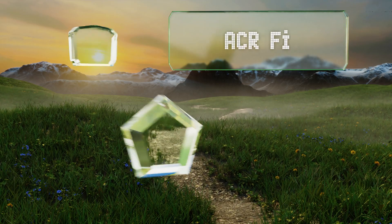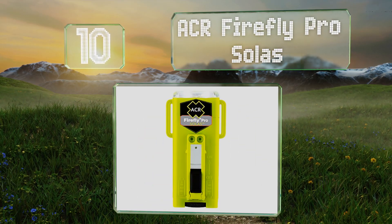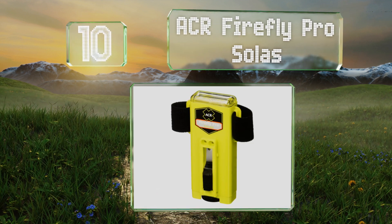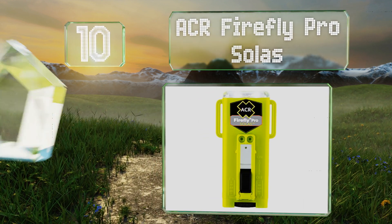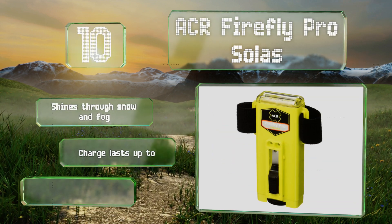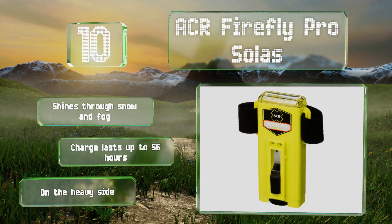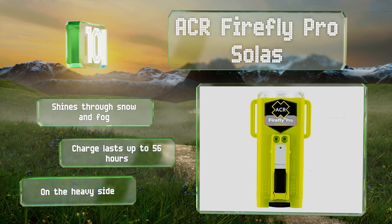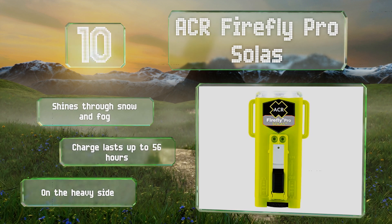Starting off our list at number 10: the ACR Firefly Pro Solus. Though designed to be an emergency distress strobe, it can be mounted onto an unmanned aerial vehicle. Because it's waterproof down to 33 feet, it's a great option for those who fly over lakes or in inclement weather. It shines through snow and fog, and one charge lasts for up to 56 hours. However, it is on the heavy side.